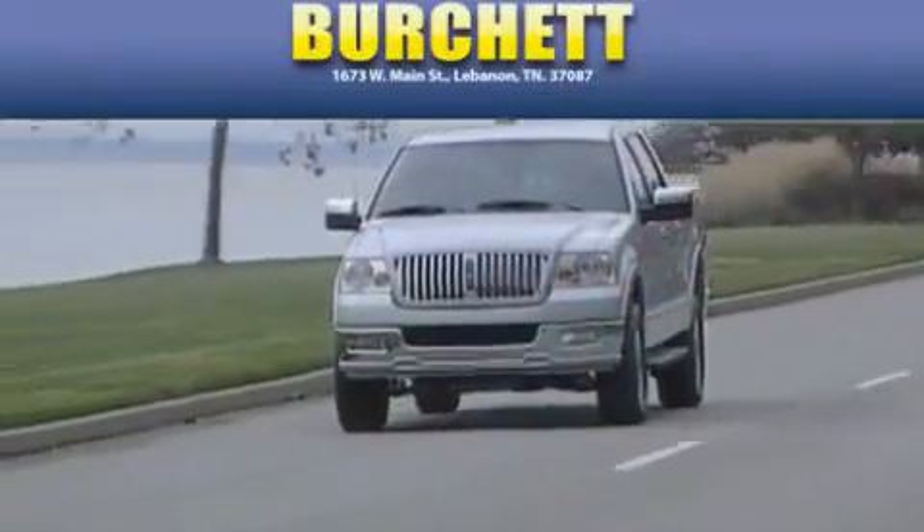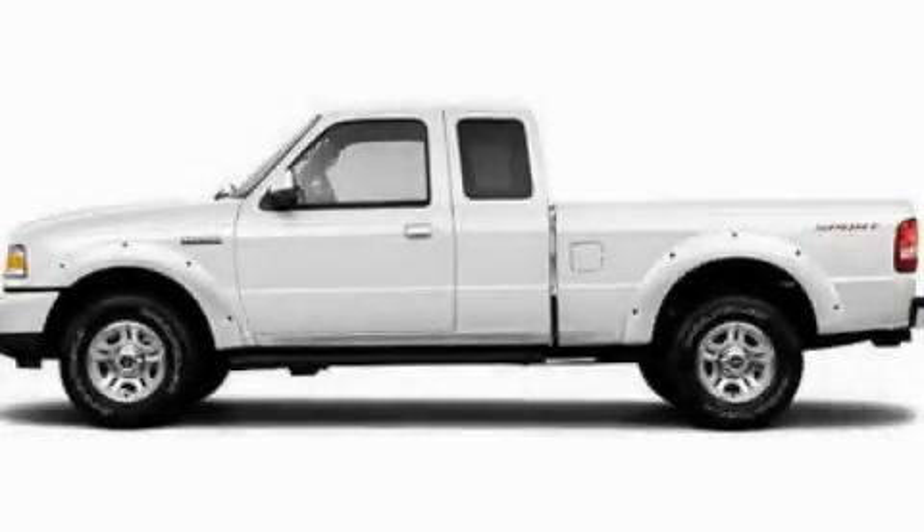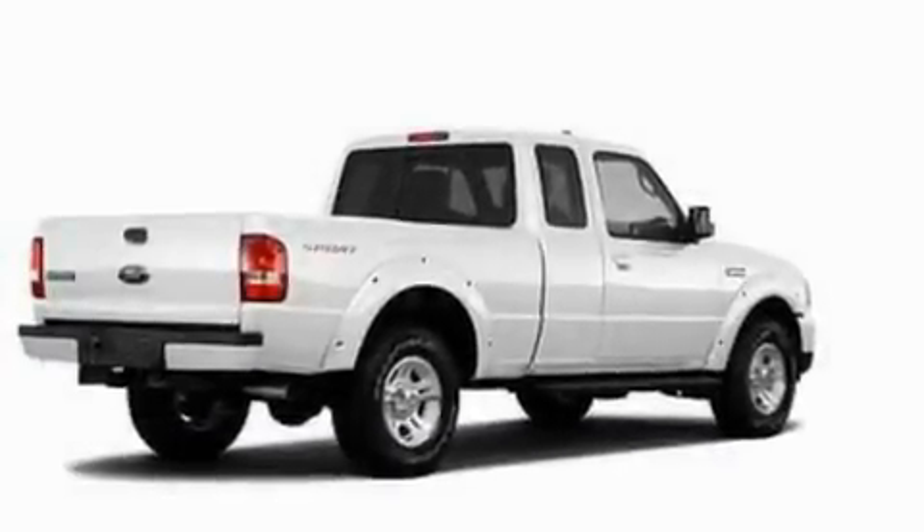Another fine vehicle offered by Burchett Ford Lincoln Mercury. This is a brand new 2011 Ford Ranger — strong, durable, and dependable.